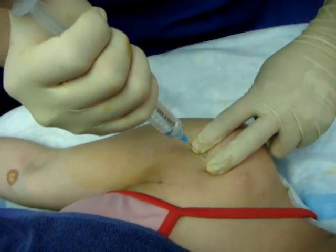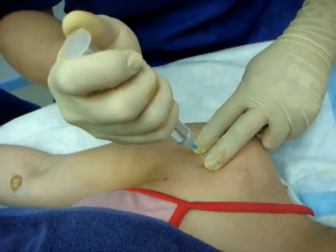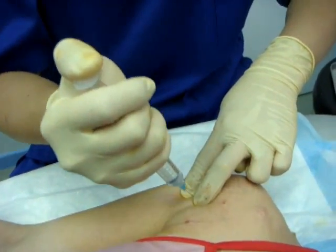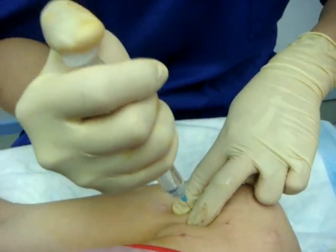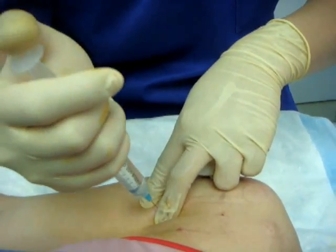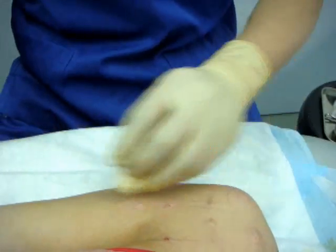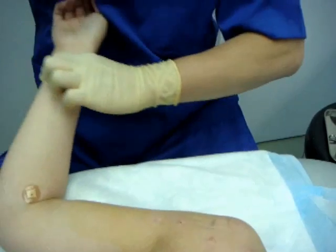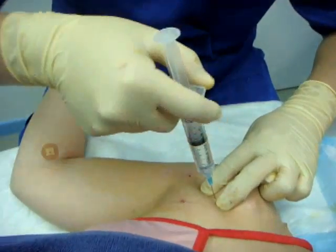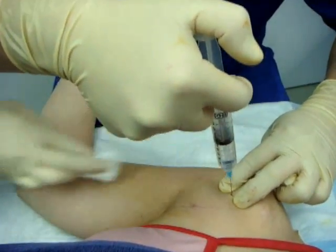This is the bicipital groove, and this is the long head of the bicep here. Externally rotating the hand brings out the subscapularis attachment at the lesser tuberosity.